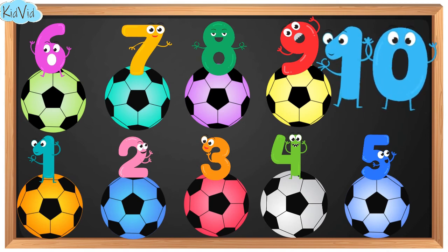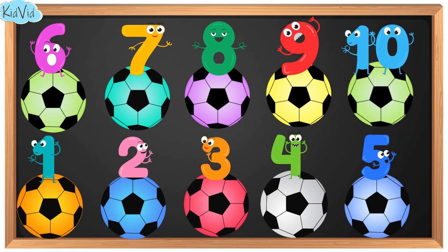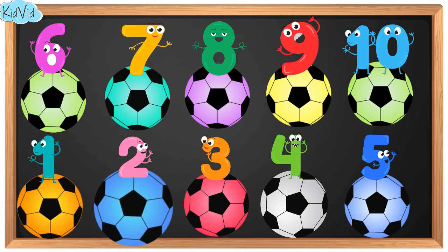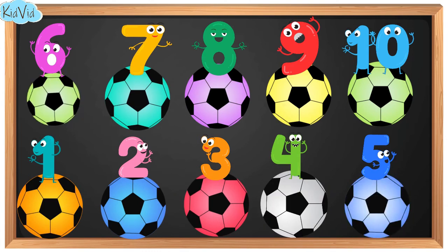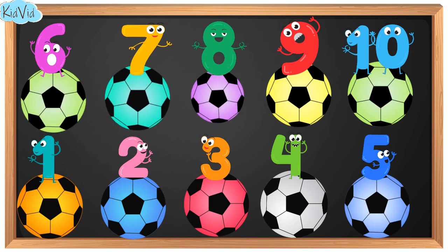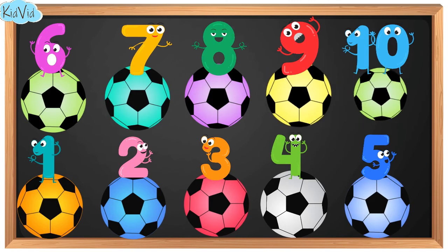10. This is number 10. And now we have 10 balls. 1. 2. 3. 4. 5. 6. 7. 8. 9. And 10.